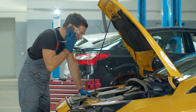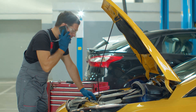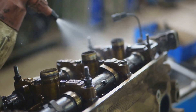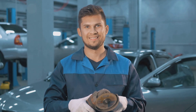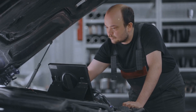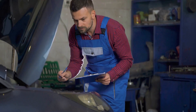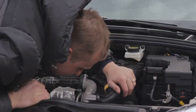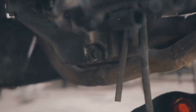Once you've identified the culprit, it's time to channel your inner mechanic. If the throttle body is dirty, a good cleaning with throttle body cleaner usually does the trick — it's like giving your car a spa day, but for its engine. For electrical gremlins, the fix might involve replacing a faulty sensor, reconnecting a loose wire, or simply giving a dodgy connector a good wiggle.